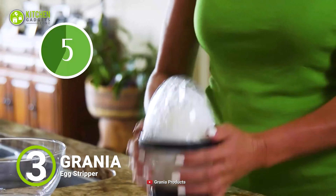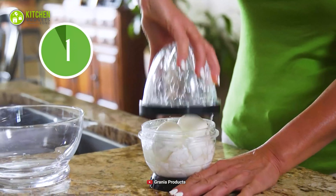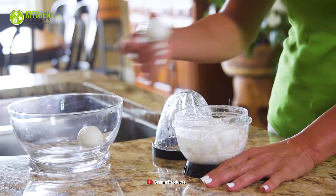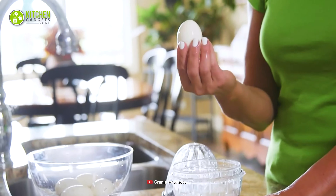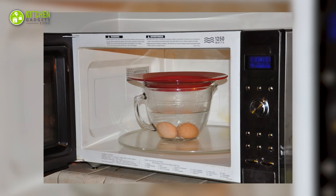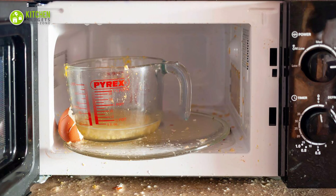We have the Jaw Bosch Egg Slicer and Egg Piercer that precisely cuts your eggs for appealing servings. Its three different stainless steel blades let you cut eggs in two halves, sixths, and slices.